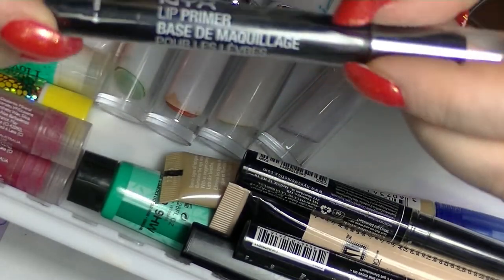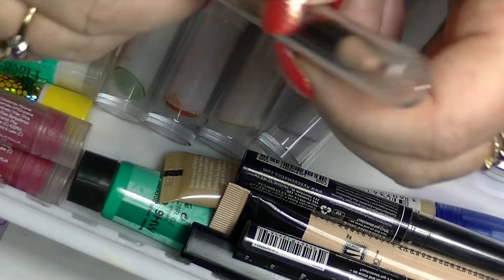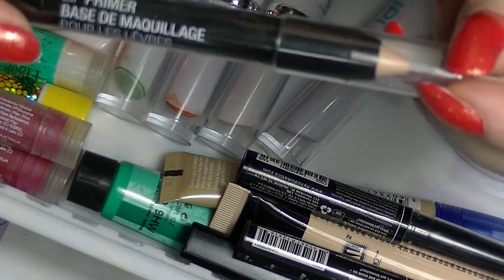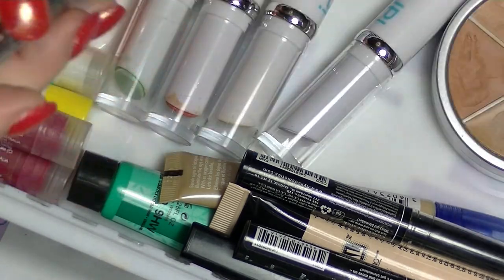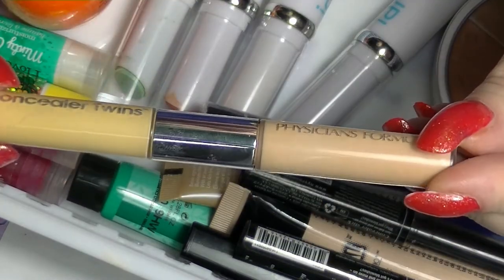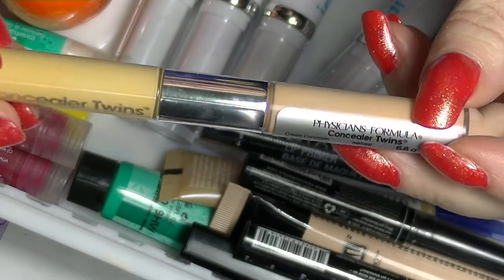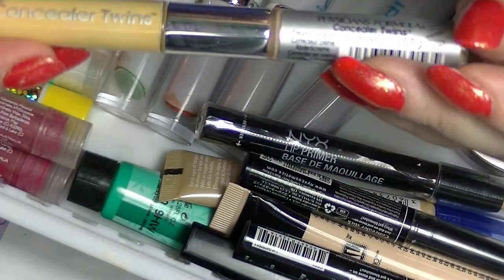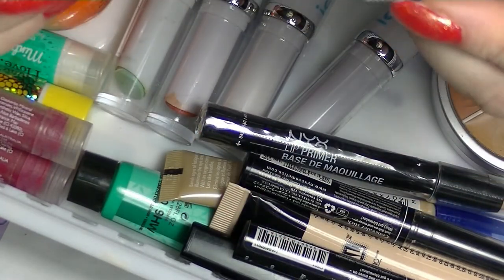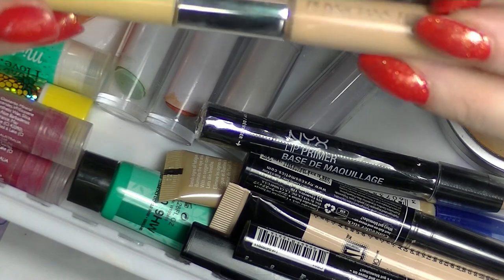I have a NYX lip primer here — this is just clear, I guess. Nude. It was just in my way. The other one I have is this Physicians Formula — can you see how yellow that is? This is supposed to be the light one.